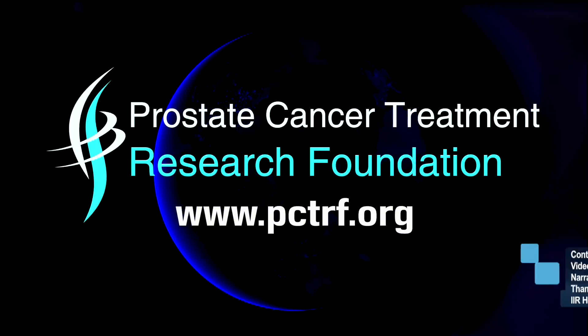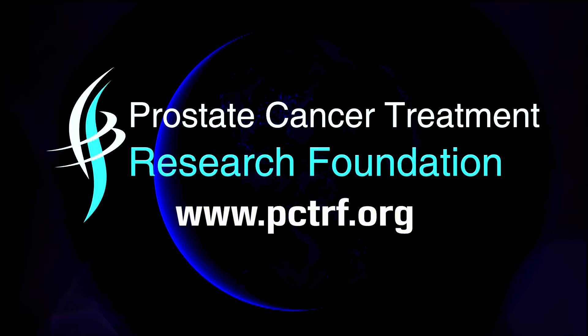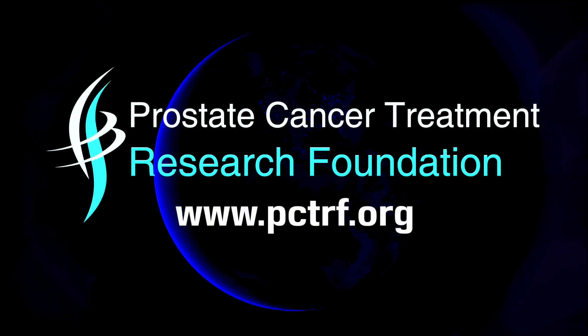Please visit our website at www.pctrf.org.